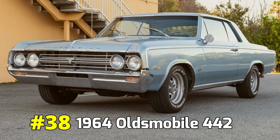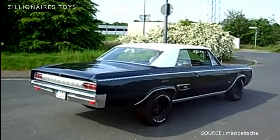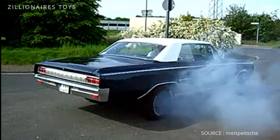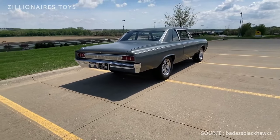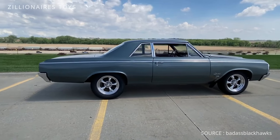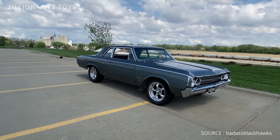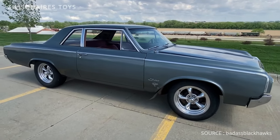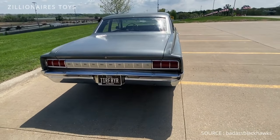1964 Oldsmobile 442. Although the Pontiac GTO is often credited as the first modern muscle car, many are unaware that the Oldsmobile 442 debuted in the same year. The name 442 sparked substantial debate at the time, but its meaning was straightforward: a four-barrel carburetor, a four-speed manual transmission, and dual exhausts. Under the hood, it boasted a 330 V8 engine producing 310 horsepower. As an Oldsmobile, it was built with slightly more refinement compared to similar cars in the GM lineup.